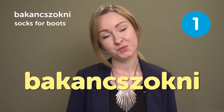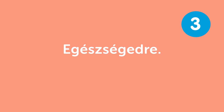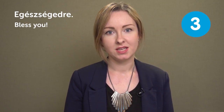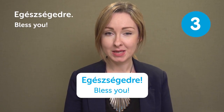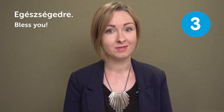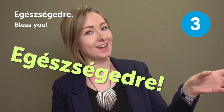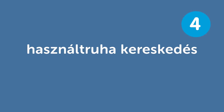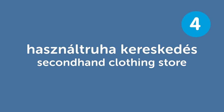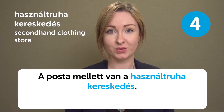Cukros zacskó means 'Sugar bag.' Egy cukros zacskó van az asztalon — There is a sugar bag on the table. Egészségedre means 'Bless you.' You say this expression when someone sneezes or when you're having a drink — it's also used as 'cheers.' You just say 'egészségedre' and click your glasses.